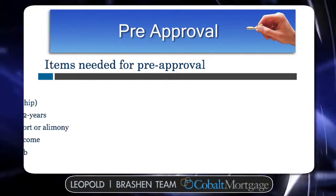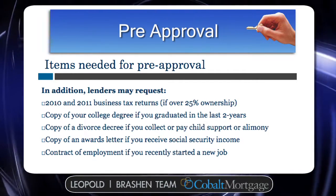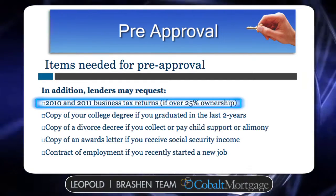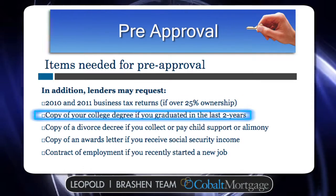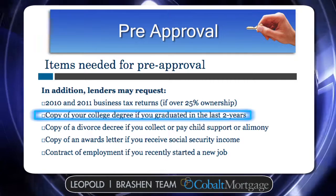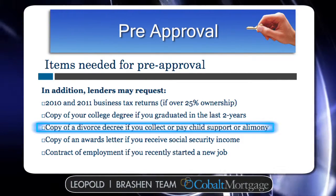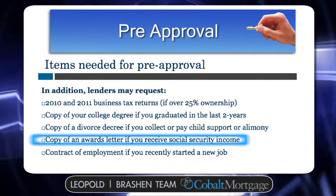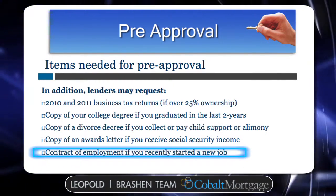Additional information that a lender may require — and this is on a case-by-case basis — they may require your most recent two years of business tax returns if you own over 25% of a business. They may want to see a copy of your college degree if you graduated in the last two years. If you went through a divorce, they may want a copy of your most recent divorce decree and any child support or alimony statements. Any award letters for Social Security, and a contract of employment if you recently started a new job.